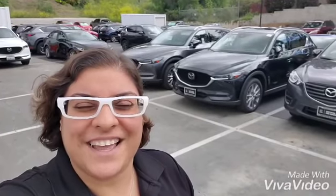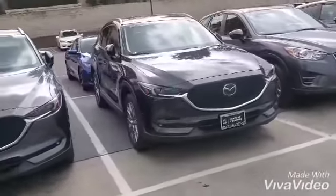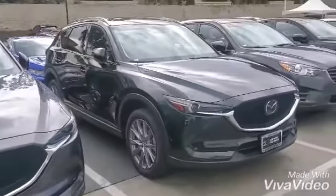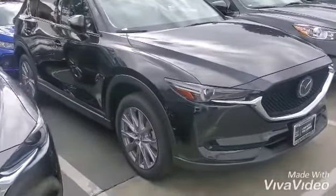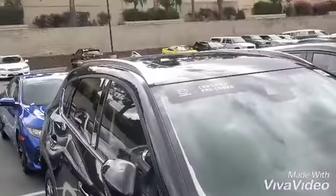Hello Ashley, this is Farooz from Capital Mazda. Let's take a look at the Mazda CX-5 we were talking about. Here we go — Jet Black 2019 Grand Touring Reserve Mazda CX-5, all-wheel drive, standard with those 19-inch alloy wheels.